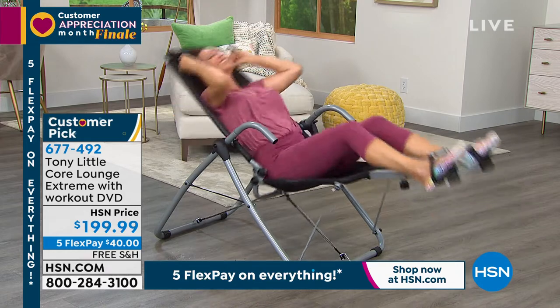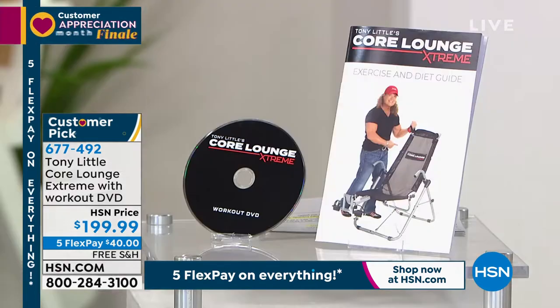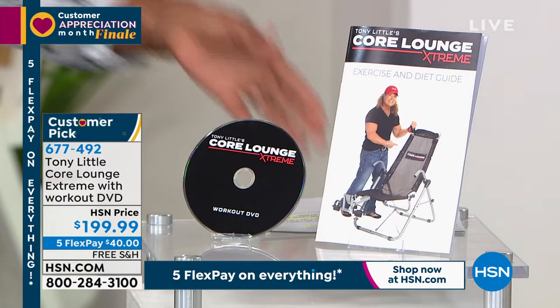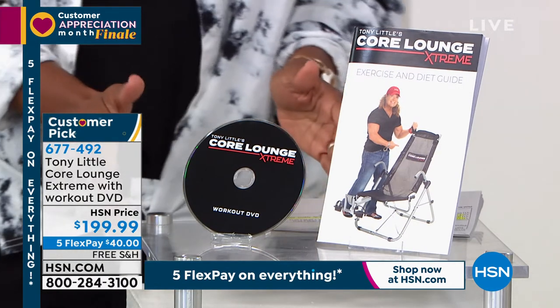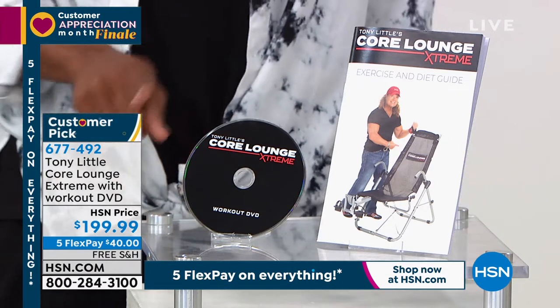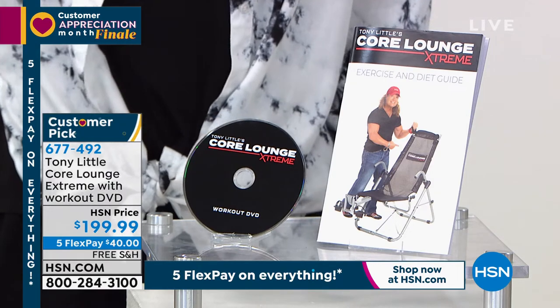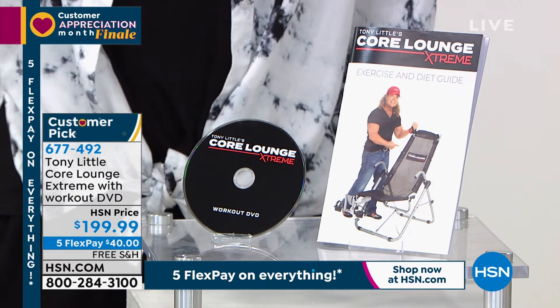You're going to get the Core Lounge Extreme, of course, plus the workout DVD. Tony Little is in the fitness hall of fame because of the workout DVDs he's created over the years. So you can actually work out with Tony himself.